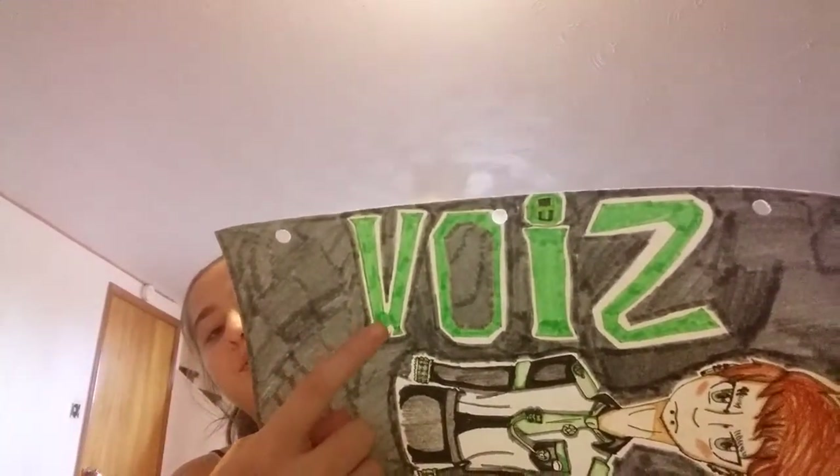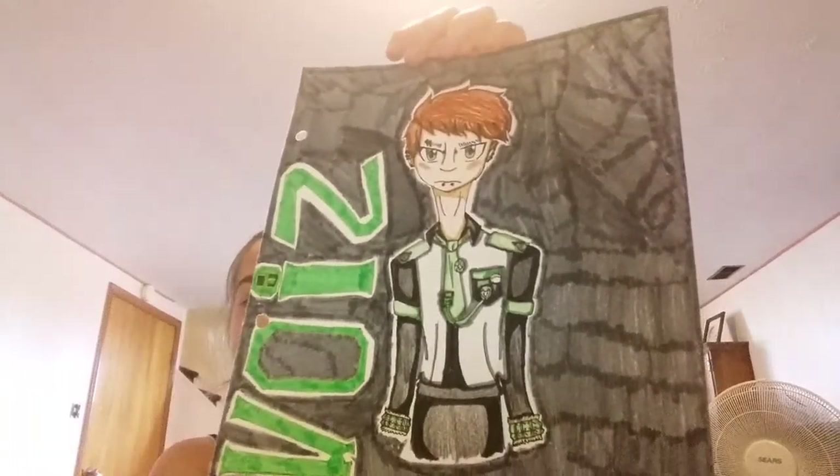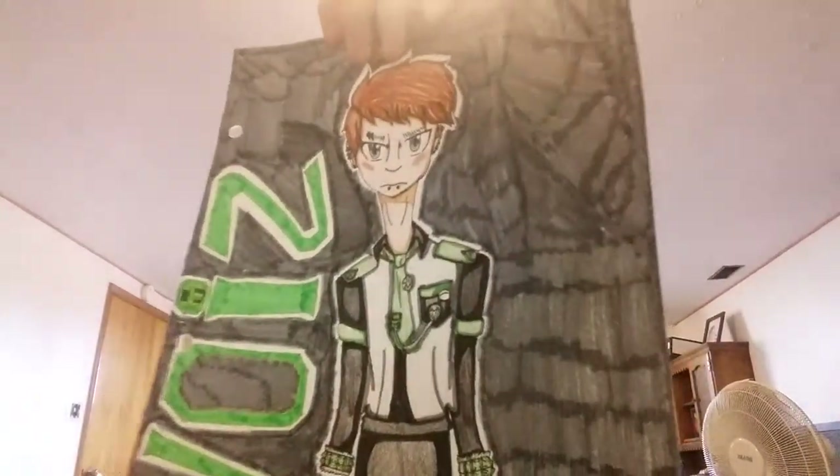Now we're moving on to the more detailed drawings of the characters. I still have to draw more of them; I made a mistake on one. This one is Noise — that's supposed to be an N, not an H. This character is named Noise. He has a hat but I didn't draw it.